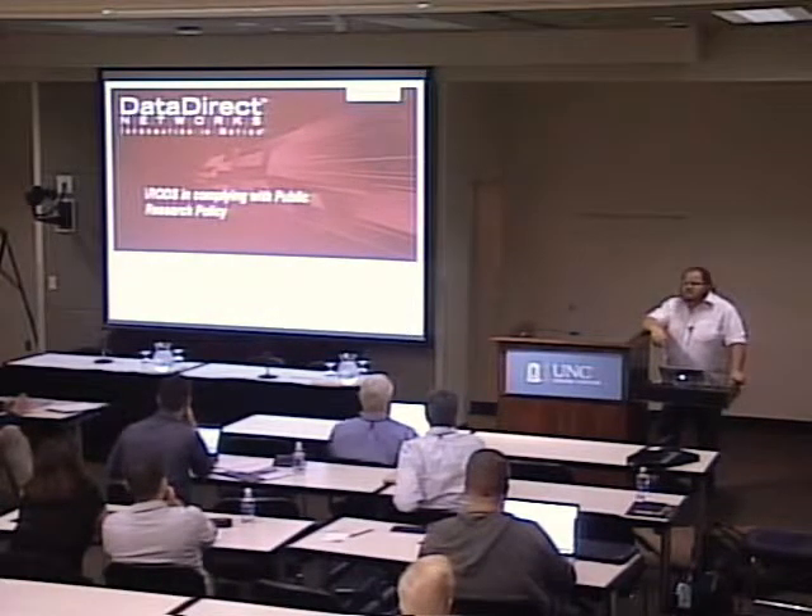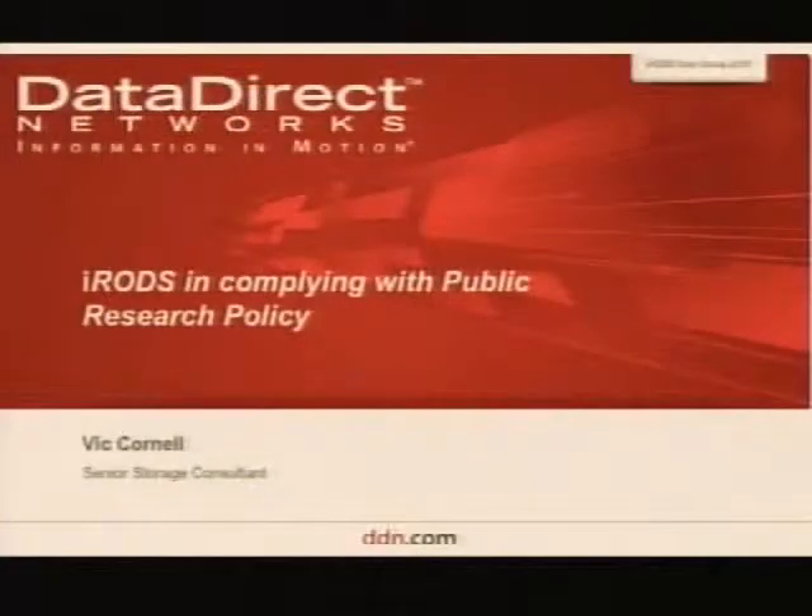We're really starting to see some traction with iRODS amongst our customers. What I wanted to talk about today was some of the drivers that our customers are seeing, and some of the proposals that we've got for using iRODS so that they can fulfil those drivers from their research councils. I was given the title of the talk by my boss, who was supposed to be giving it, so I may wander away a little bit from time to time.